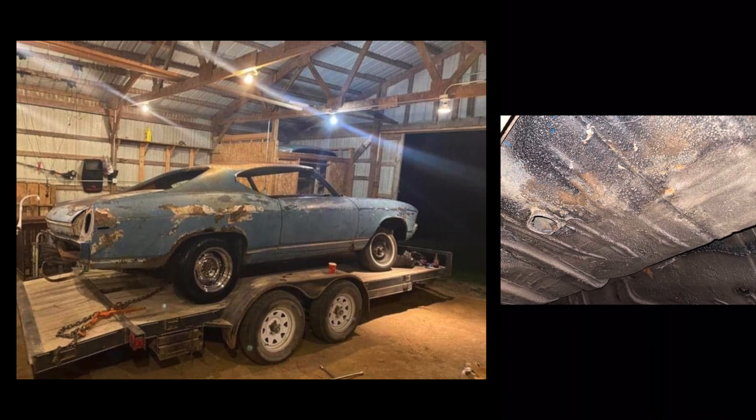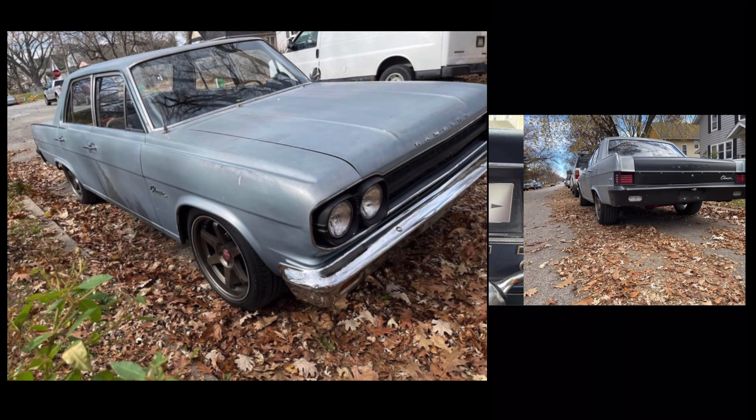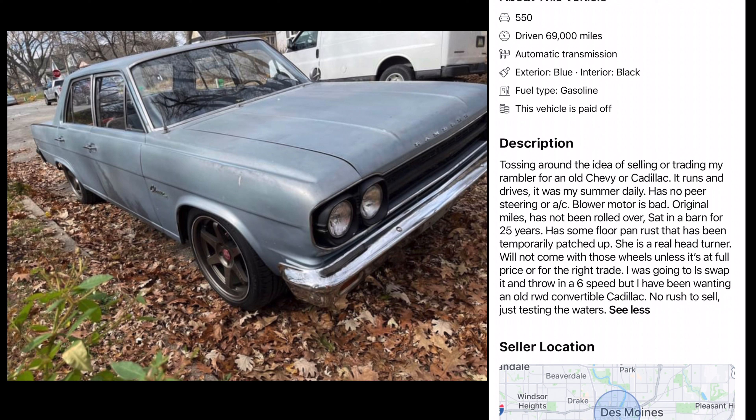Up next is Every Man's Dream — a 66 Rambler 4-door. I'm guessing this thing's got a big block in it with a 4-speed, goes drag racing every weekend. But I could be wrong — it looks like a daily driver. Nice bench seat — this is a cruiser. No big block, we got a straight 6. Oh, I was so far off. What's it say in the description? Sat in a barn for 25 years. Has some floor pan rust that has been temporarily patched — it's got license plates on the floors. She's a real head-turner. He was going to LS swap it and throw in a 6-speed — yeah, no, that was never going to happen. He wants a Cadillac. Who wants to trade their Cadillac for this sweet 4-door Rambler? Looks like he's in Iowa — have to go down and talk to George in Iowa.